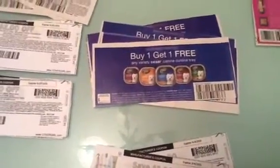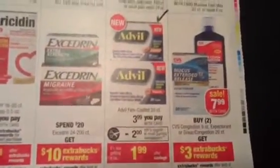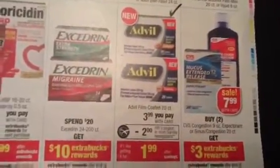I'm also buying Advil — it's on sale this week and there's a coupon for $1.99. I won't get any ECBs on this, but it's a product I use a lot and I don't want to pay retail price when I need it, so I'll take advantage of this offer. These coupons also came in last Sunday's newspaper.